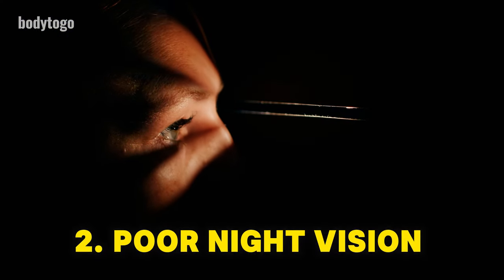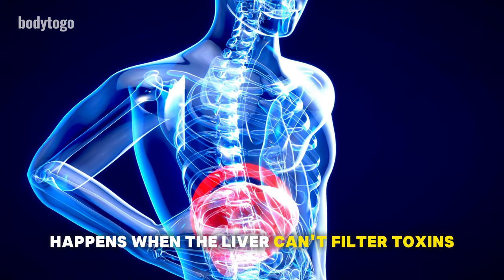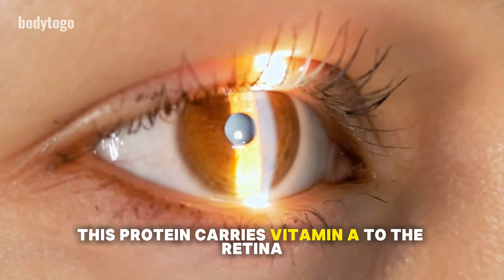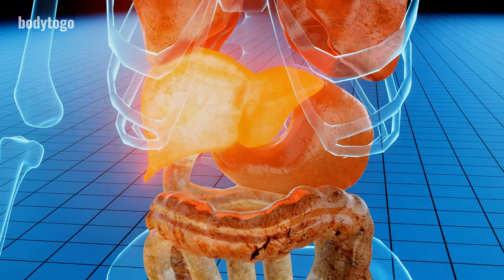2. Poor night vision. Having trouble seeing in the dark might also suggest liver issues. This problem, known as poor night vision, happens when the liver can't filter toxins or make enough proteins, like the retinol-binding protein. This protein carries vitamin A to the retina, which is crucial for seeing in low light. A damaged liver might lead to a lack of vitamin A, affecting your night vision. If you notice this, it's important to see a doctor.